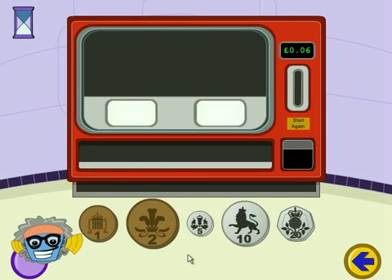This is where the robots get their food. Place the correct amount of money in the machine to buy the items. To start again, click on the Start Again button to get your money back.